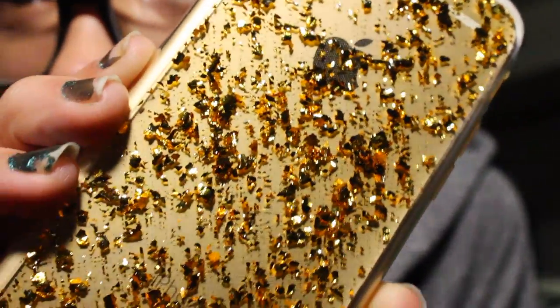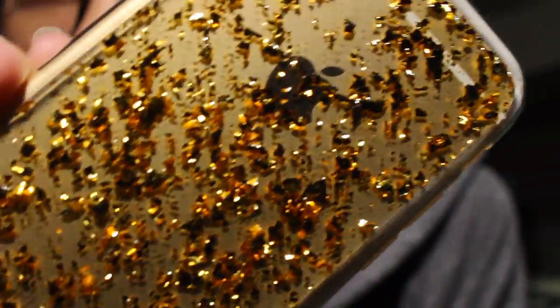I guess we can start with the one on my phone. It has a bunch of tiny gold shavings inside. And by the way, I'm going to try to link where these phone cases came from.